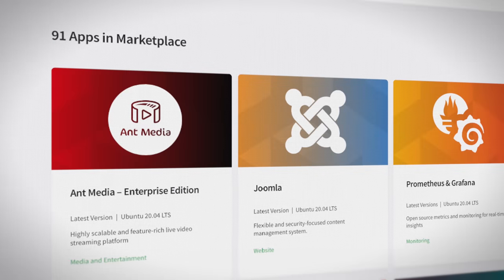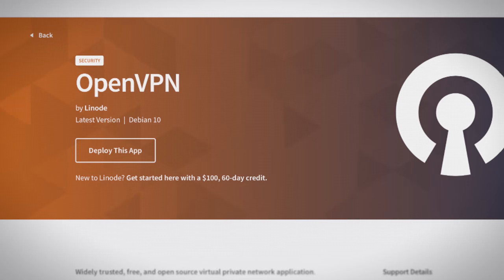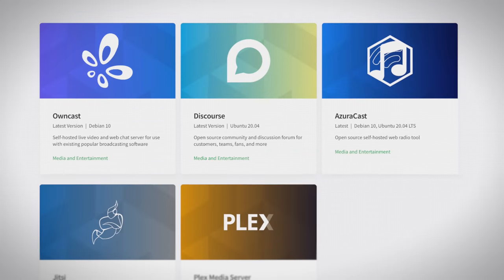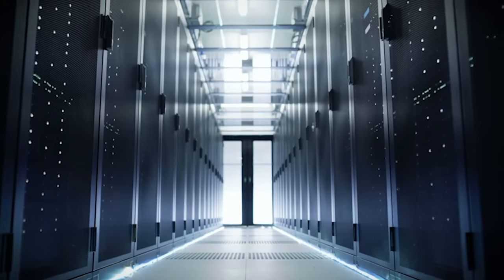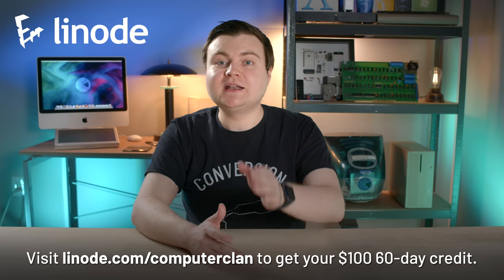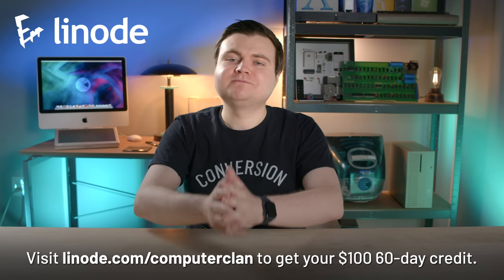But if you use Linode, they will give you the speeds and capacity that you actually pay for — they do it right. If you have an application or a website that you need to scale or deploy, Linode has the infrastructure and the 24/7 support you need. Linode offers out-of-box apps for game servers like TF2, CS:GO, and even Minecraft. You can run your own virtual private network with OpenVPN, build an online application with Joomla's content management system, or build a video streaming site with a multitude of app choices. There's so much you can do with Linode's affordable Linux virtual machines. If it runs on Linux, it runs on Linode. Visit linode.com/computerclan and click the create free account button — I'll give you a 60-day, $100 credit just for watching this episode.